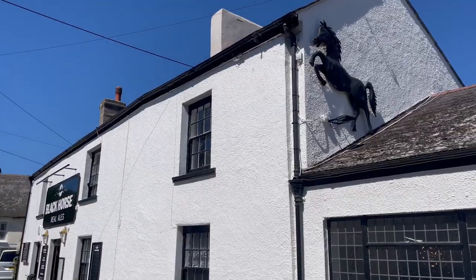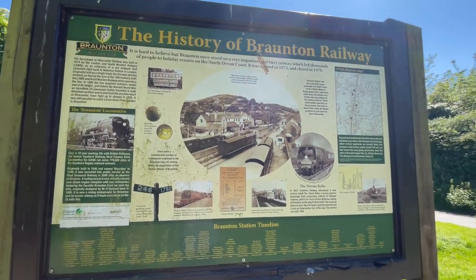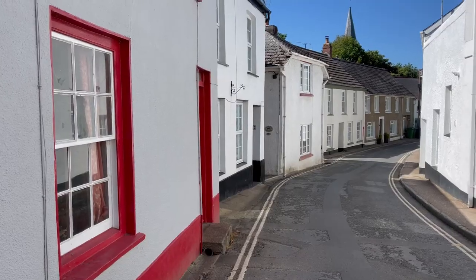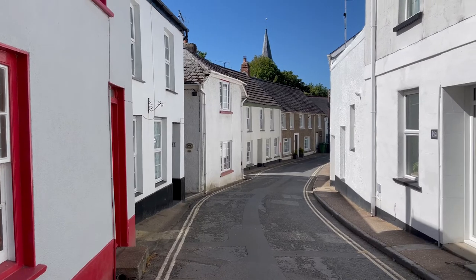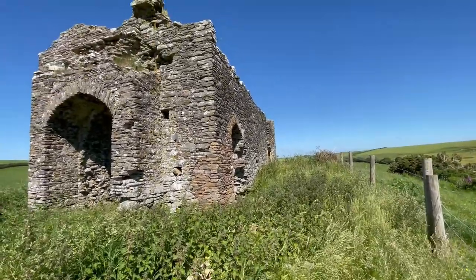From the centre you can explore the rich history, culture and natural heritage of the village by taking one of our self-guided walks or cycle routes using the navigation app Komoot, which can be downloaded to your smartphone.